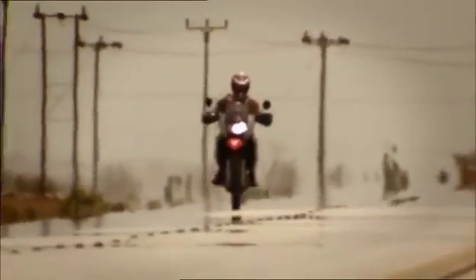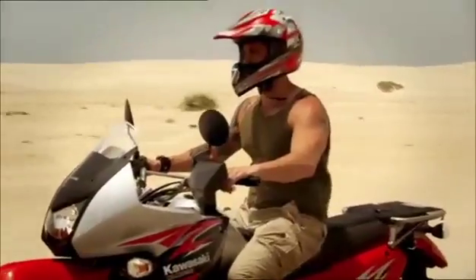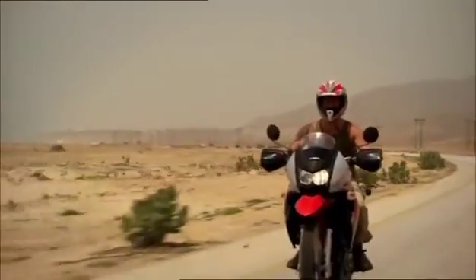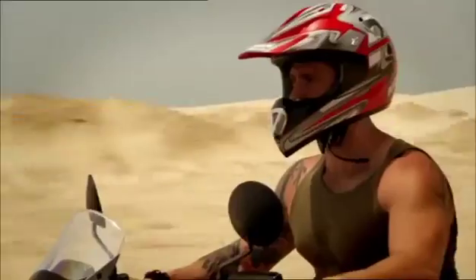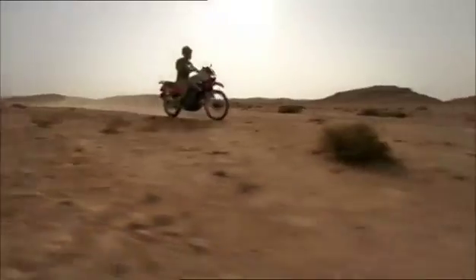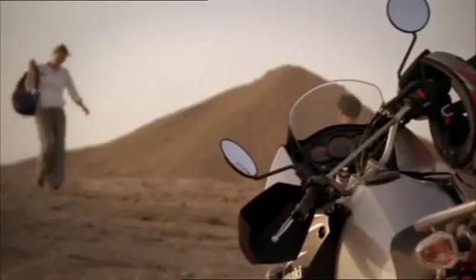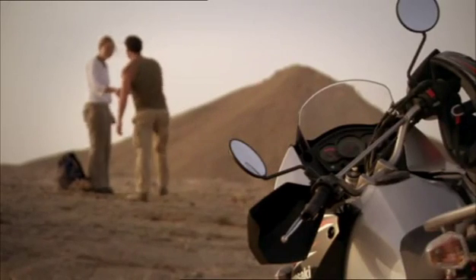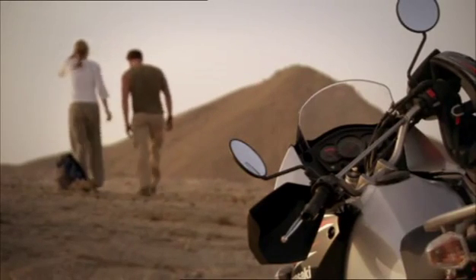Here's one man who looks like he knows how to get around in the desert. Archaeologist Jeff Rose has spent years scouring Arabia for evidence of our earliest ancestors, and he's come to meet me in Oman. So, Jeff, why are we in this desolate place?